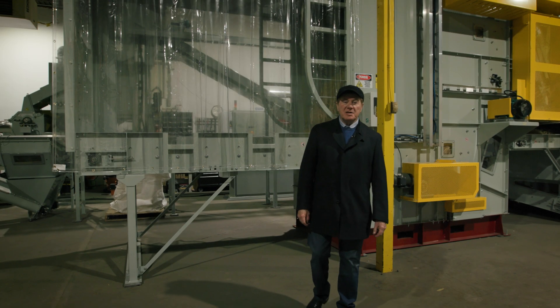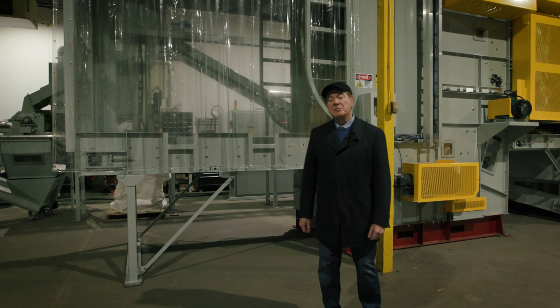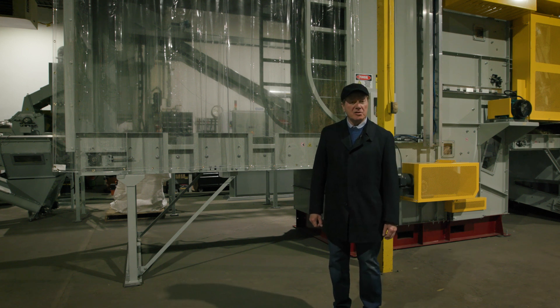Hello, my name is Mike Pildish. I am president of Canadian Greenfield Technologies.